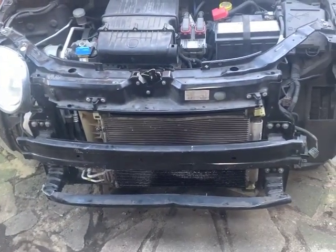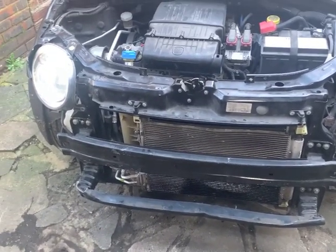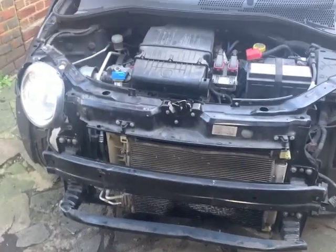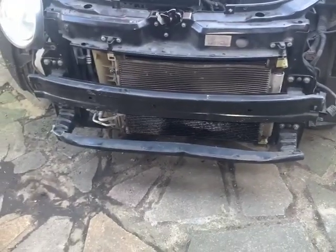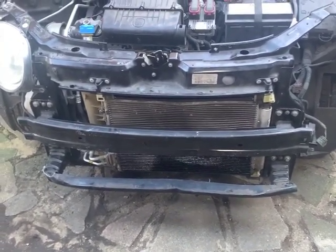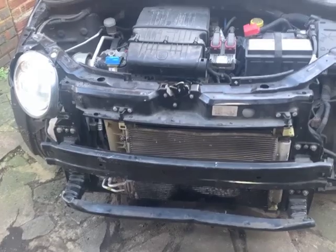I probably even have the right switch. I may swap that as well. I think I've got some fog lights - I'm not sure whether I've got the surrounds, but it might be worth buying some if I can get them cheap enough. They've put the loom in for fog lights but not actually fitted them. I think it's probably worth doing - it makes the car look a bit nicer, especially in black.